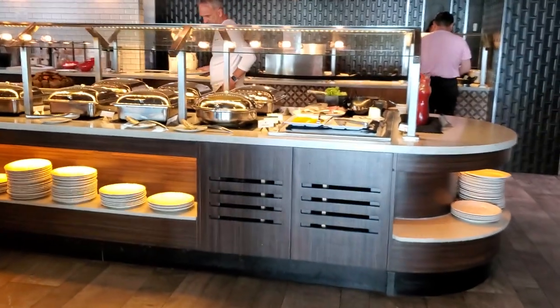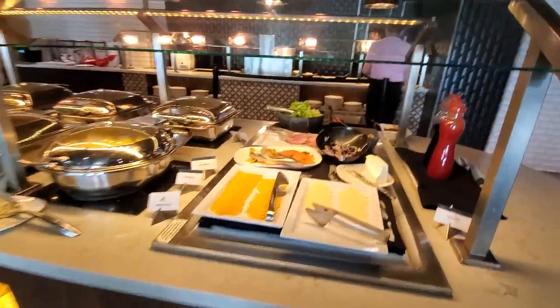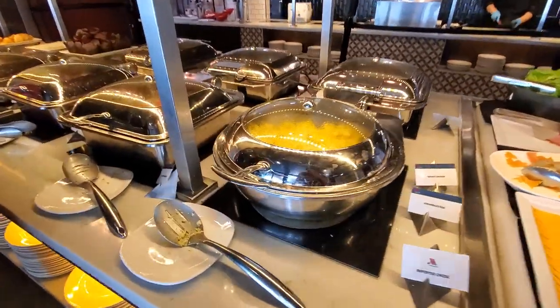All right, so here we are at the breakfast. Let's start off. We got some cheeses, some salmon, smoked salmon — definitely gotta get some eggs.